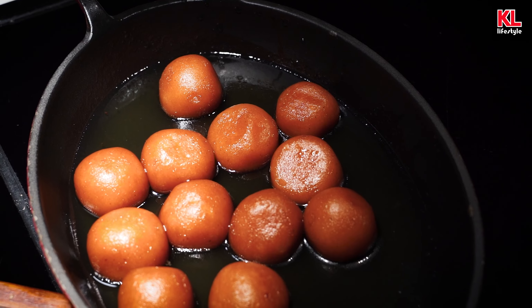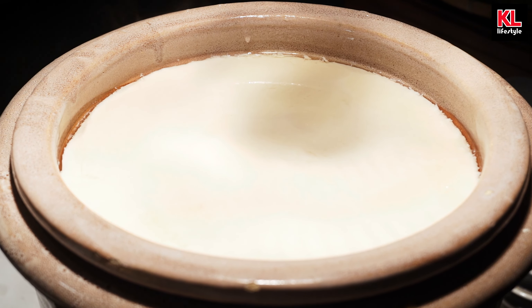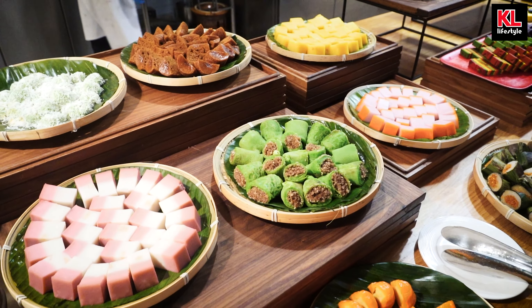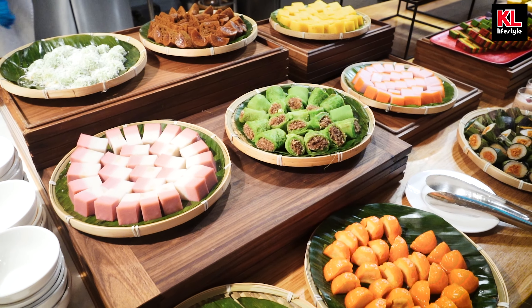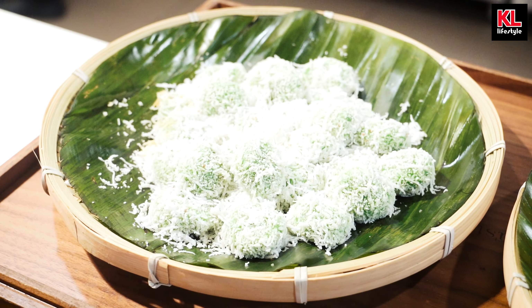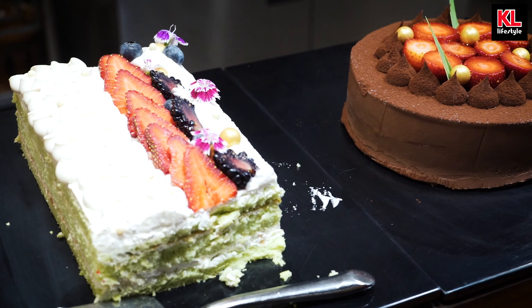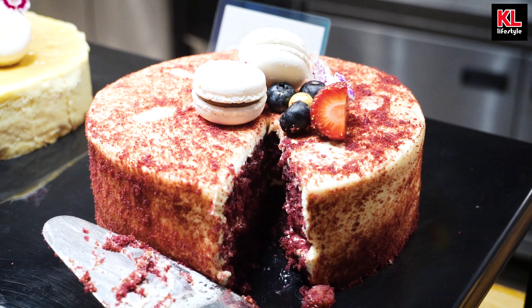We're at the dessert section, starting off with some Malaysian classics such as apam balik, gulab jamun, and taufufa. Taufufa personally is one of my favorites for Malaysian desserts — it just hits home. Moving on, we've got a bunch of Malay kuihs in the spirit of Ramadan, including kuih lapis and buah melaka. And ending off the dessert section, we've got some international ones such as strawberry panna cotta, mixed fruit tartlets, some cakes, and this beautiful walnut velvet cake — it's just to die for, with little macarons on top. It's just perfect.